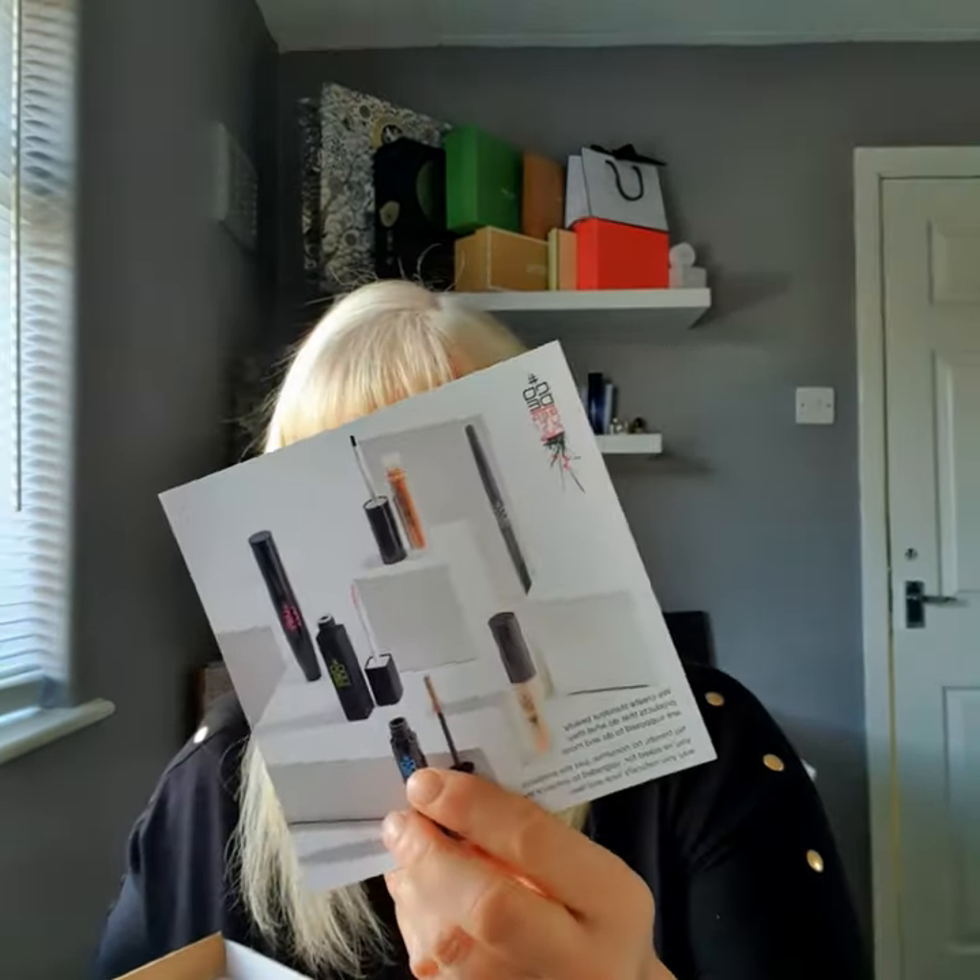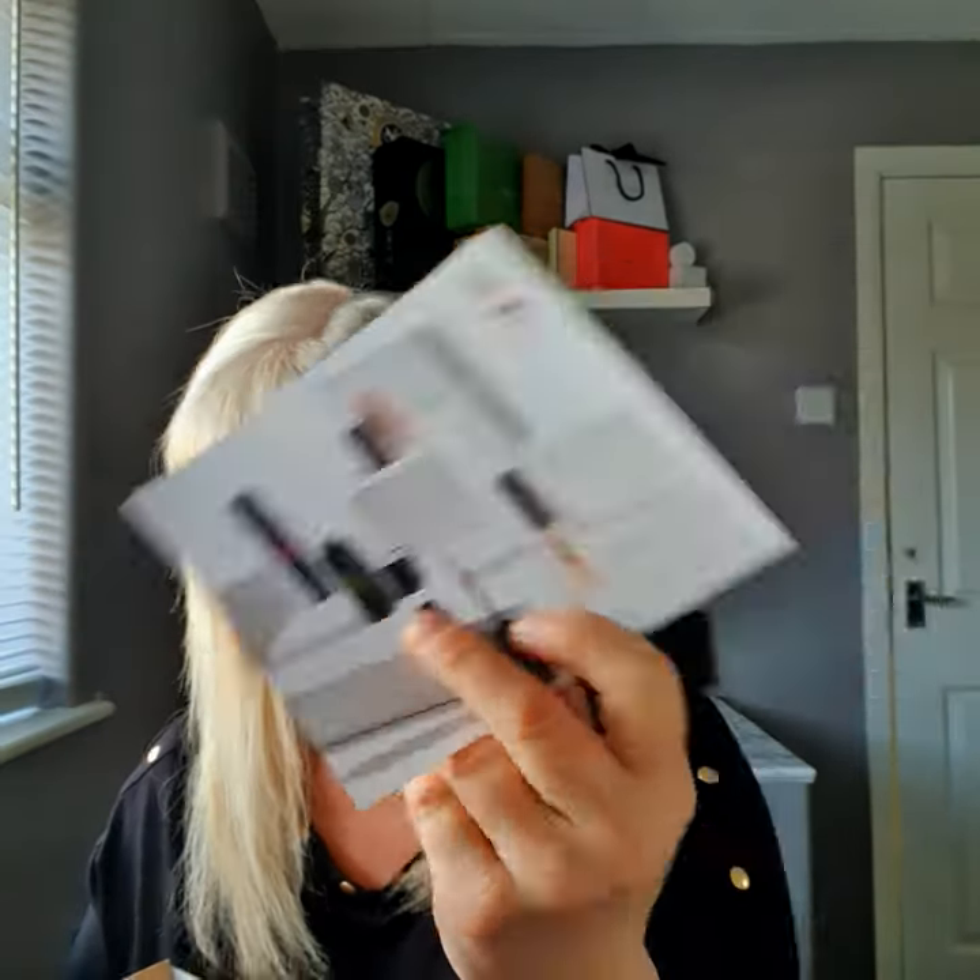It came with a lovely thank you note — I've not had things like that from other companies. I think it worked out about 18 pounds after a discount from an original price of around 22. You also get five pounds off your next order and a little brochure showing some of their other products like mascara. Can't grumble at that.